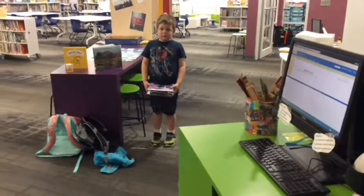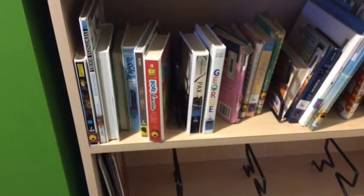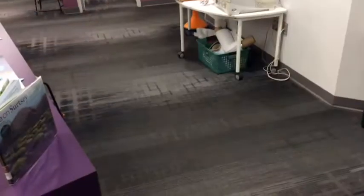There's a line for waiting to check in. After you check in, you carefully put your books onto the cart. You make sure you're giving the person at the computer screen privacy.